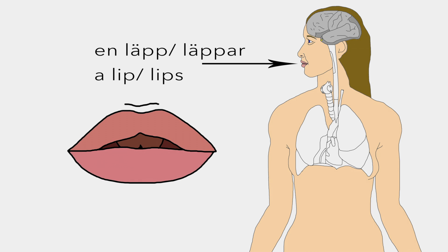Läpp or läppar are muscles which control the intake of food and air and serve as articulation of sound or speech.